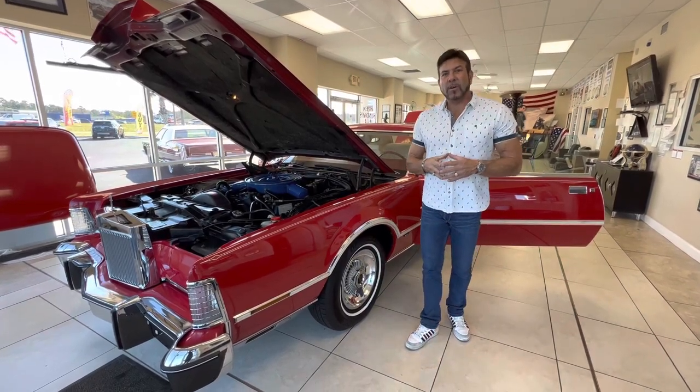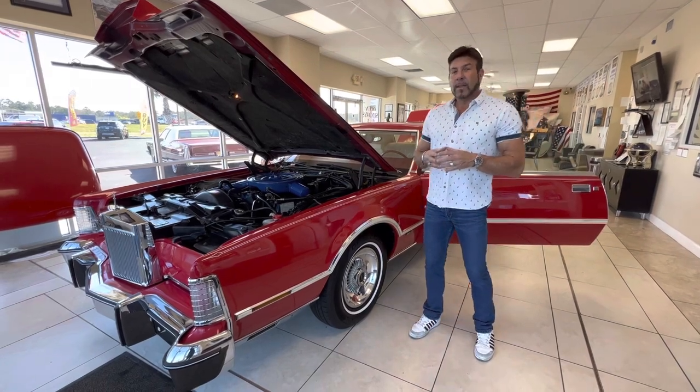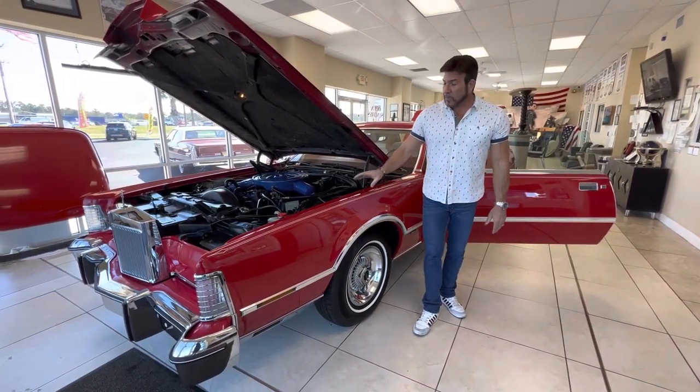Hey guys, it's Bill from Competition Cars. Today we're going to go over this 1976 Lincoln Mark IV Lipstick Edition, which is a very, very rare car, especially with the red exterior.